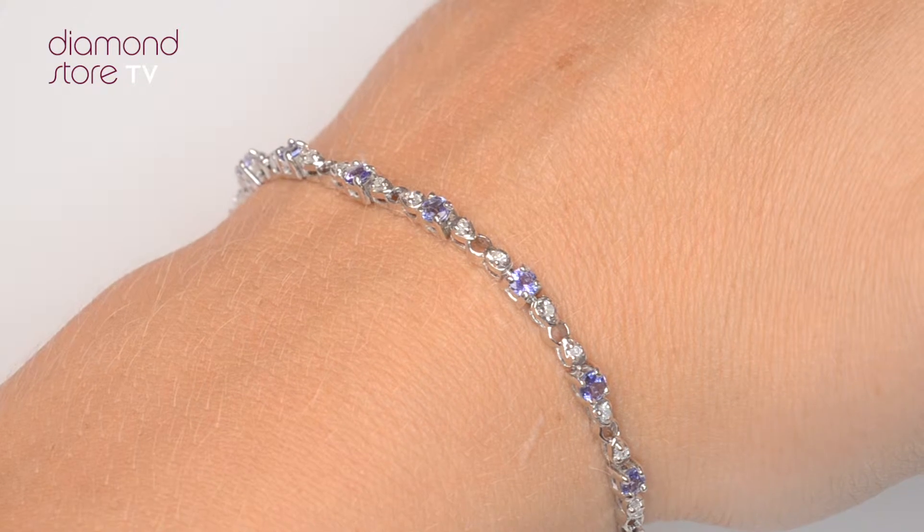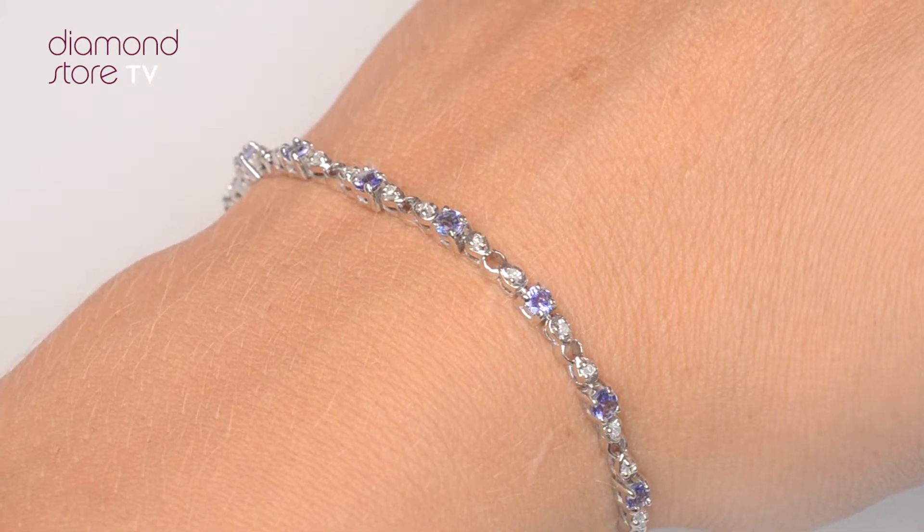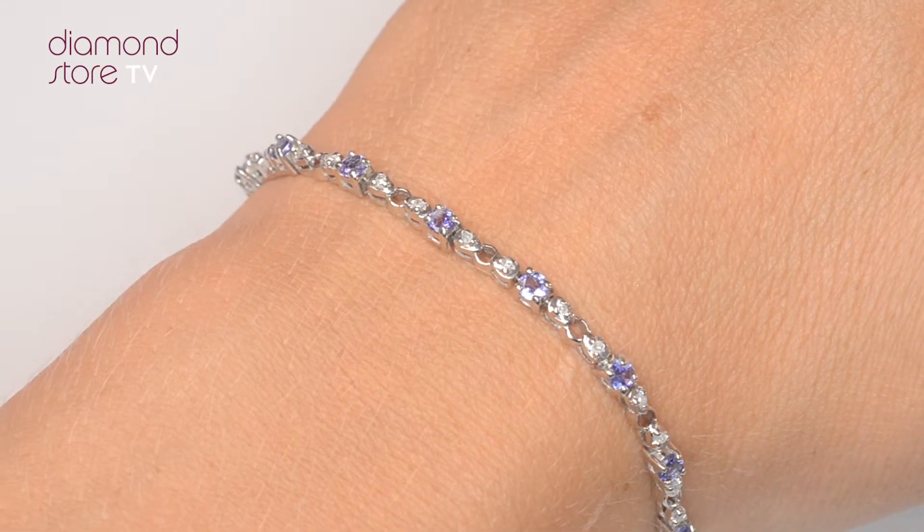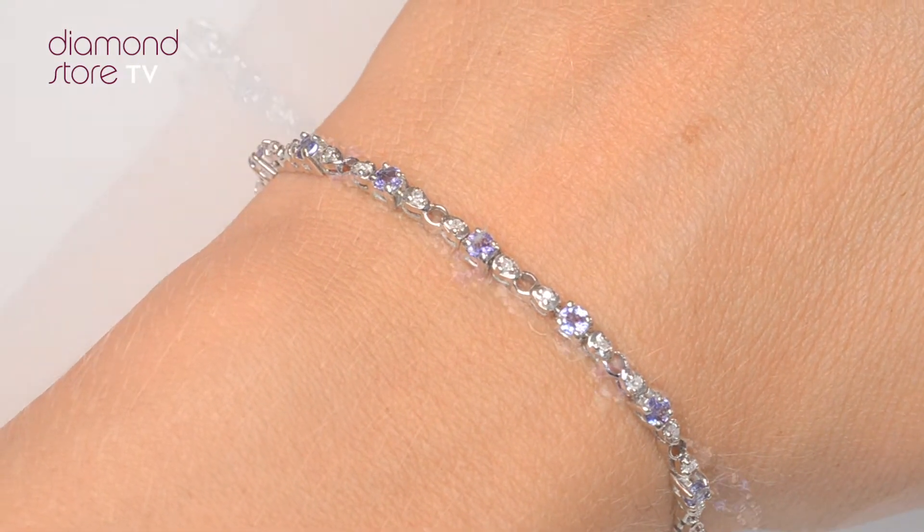We don't just sell jewellery, we make it! Each bracelet is handcrafted and hallmarked in the UK, fully backed by our 5-year guarantee and presented with an insurance certificate.